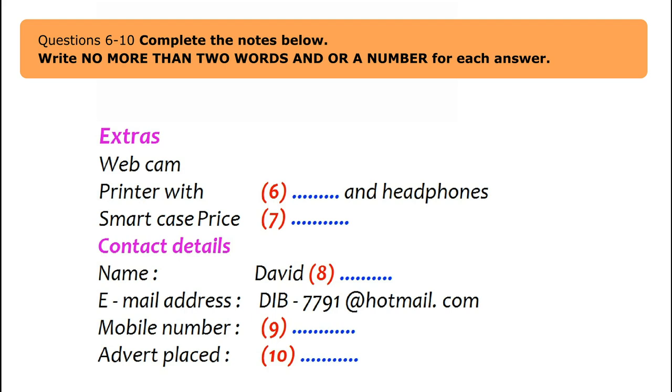Debbie takes contact details. The name is David Bristow, B-R-I-S-T-O-W. His email is D-I-B underscore 7791 at hotmail dot com, and his mobile is 09875 423387. David will send a photo to be added to the printed advert. The advert is placed on the 22nd of October.